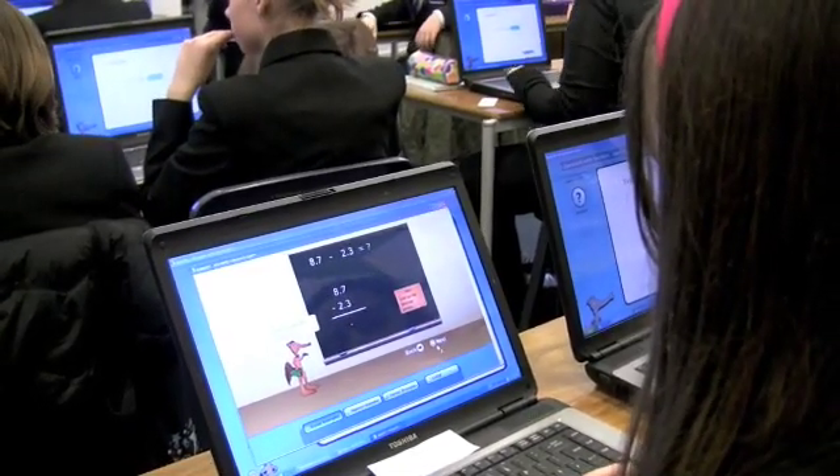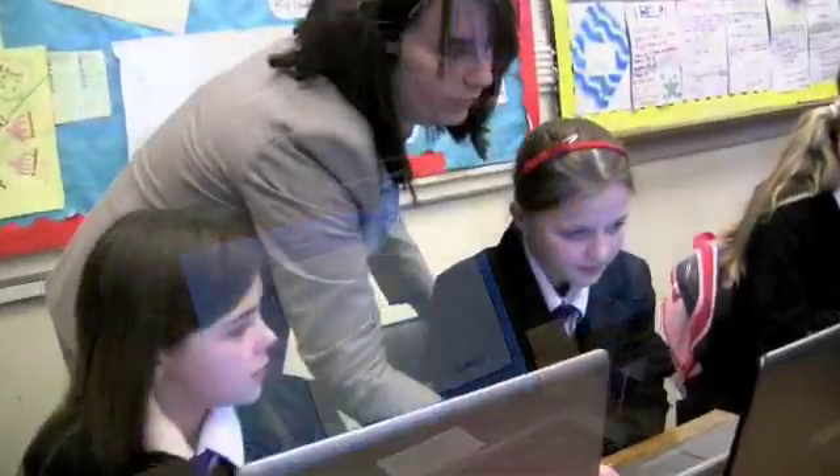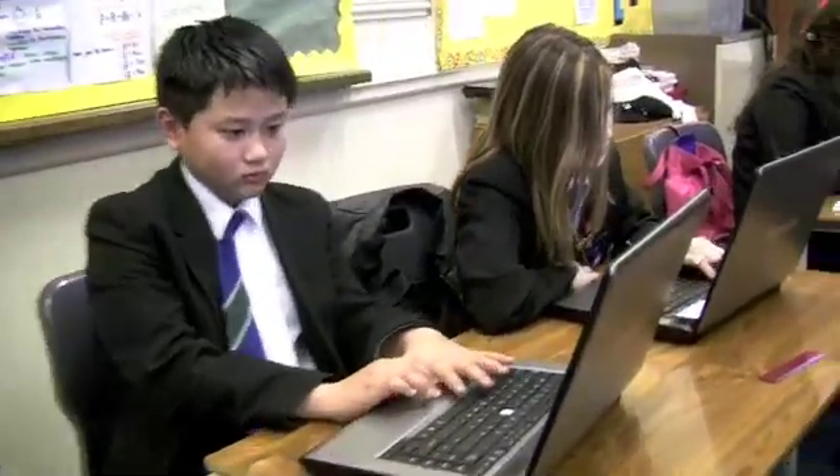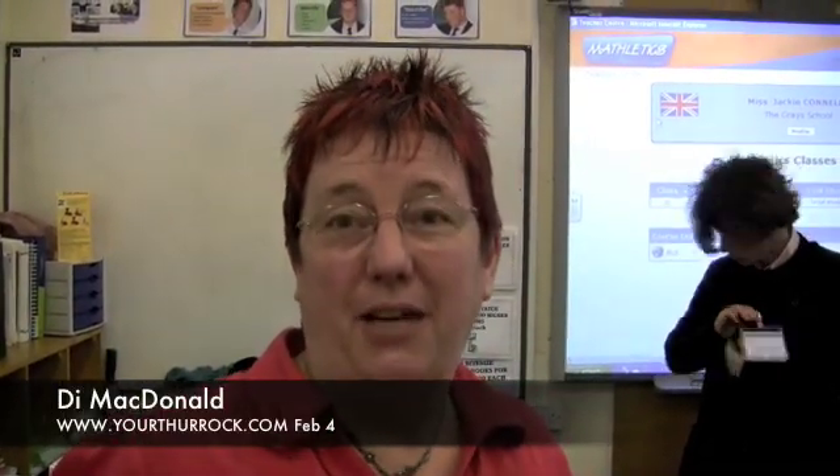I can see some really, really good work. They really enjoyed what they were seeing. I think they enjoyed the competitive nature. Some of the girls enjoyed the fact that they were creating their own character at the beginning as well, and that they could work hard to earn points to change that character — that seemed to really motivate them. They worked individually really well. Really pleased with what we saw.